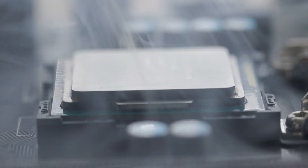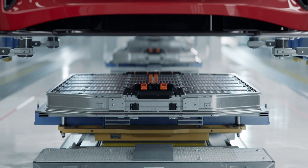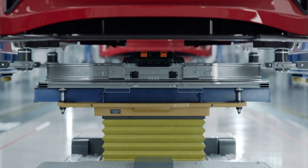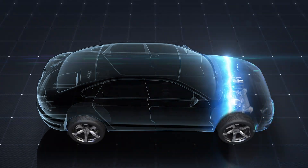Thermal conductivity describes a material's ability to transfer heat energy through conduction. In electronics, whether you're developing a smartphone, aircraft, or electric vehicle battery pack, the thermal conductivity of the materials is a major factor in the overall thermal management of the device.